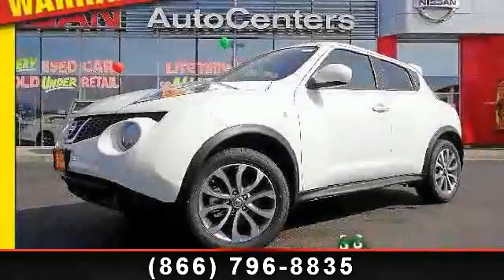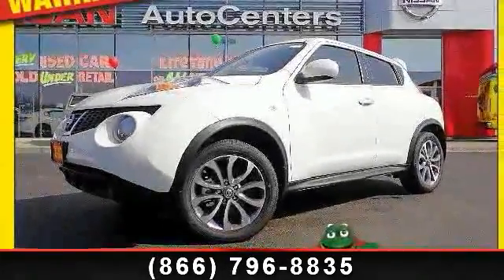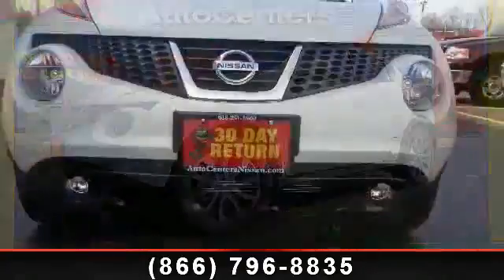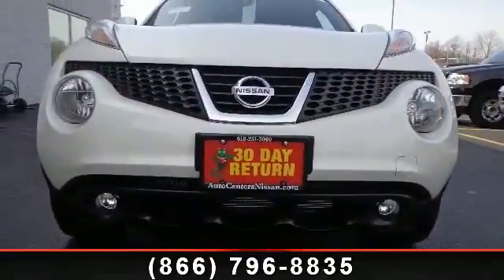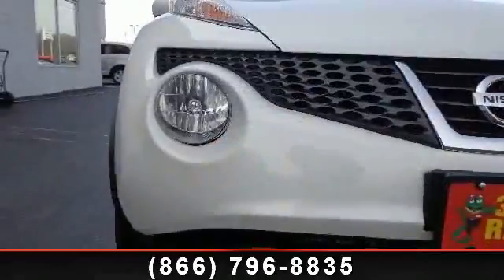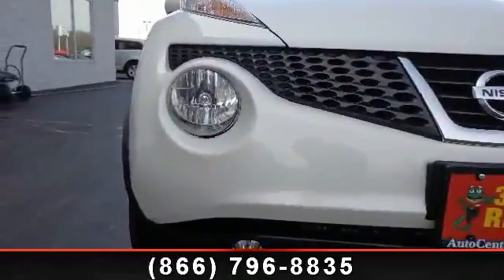Arrive in style with this 2013 Nissan Juke. If you are looking for an automobile with great features, look no further. This vehicle's top features include alloy wheels, power steering, and leather seat trim.